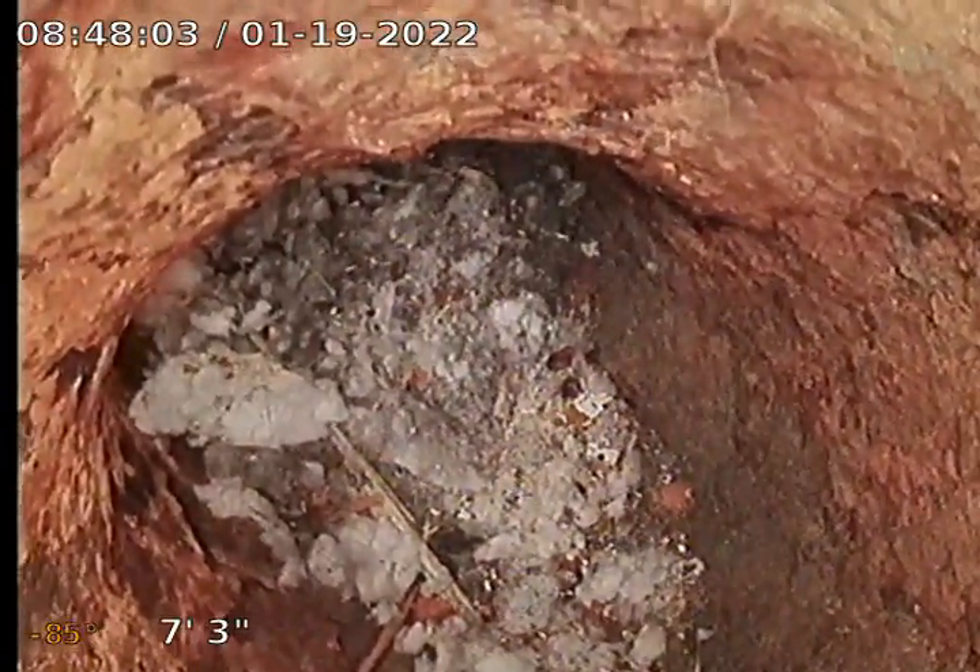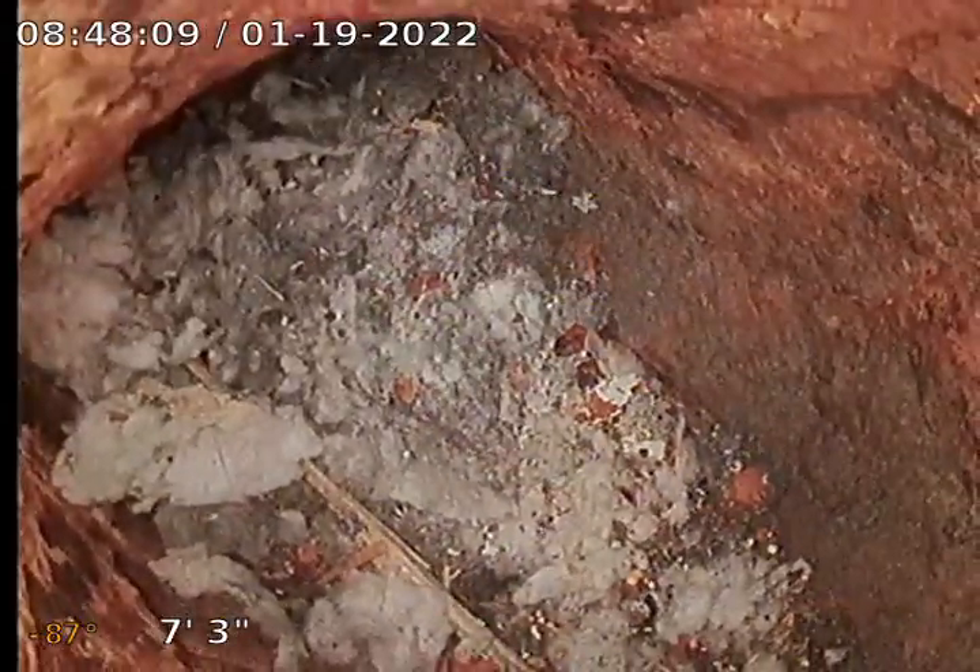That's a problem. Can't get through. I don't know what that is in there — bunch of debris.